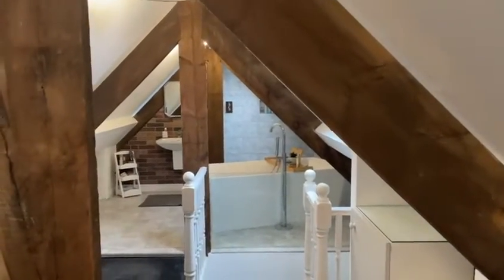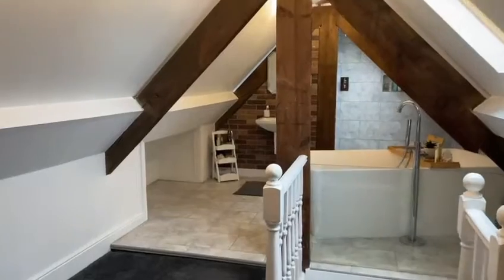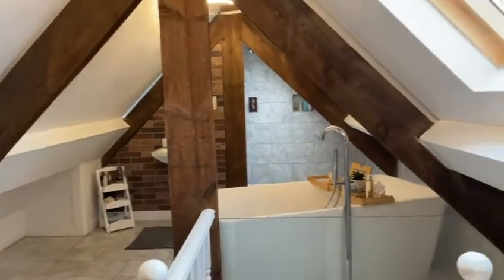Looking through these roof trusses leads us to the absolutely astonishing open plan en-suite bathroom.